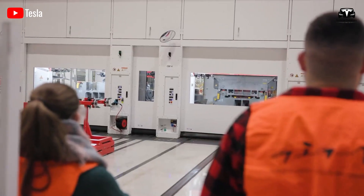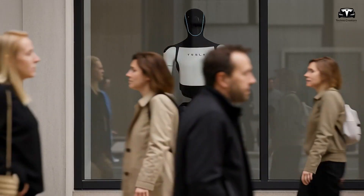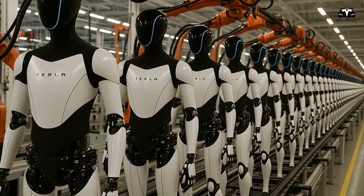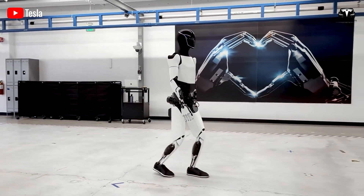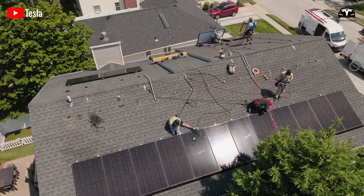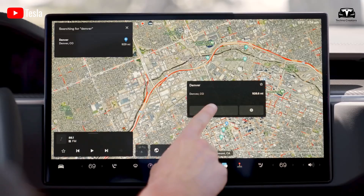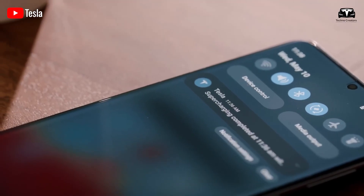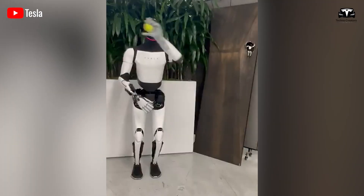Energy sustainability extends beyond the robot's internal battery. Optimus integrates with Tesla's energy ecosystem, where a single 13.5-kilowatt-hour Powerwall can recharge 5.8 Optimus units at $0.12 per kilowatt-hour in solar-powered households. This enables a family or small business to operate multiple robots off-grid, with a full charge cycle taking two hours via a 7.2-kilowatt Tesla Wall Connector, positioning Optimus as a node in a solar-battery-robot ecosystem.